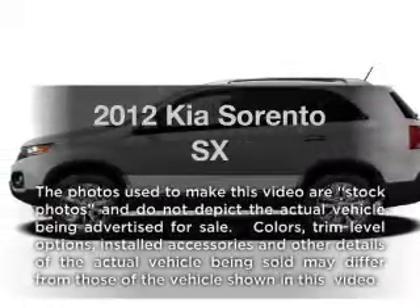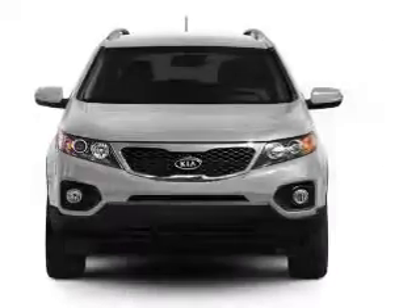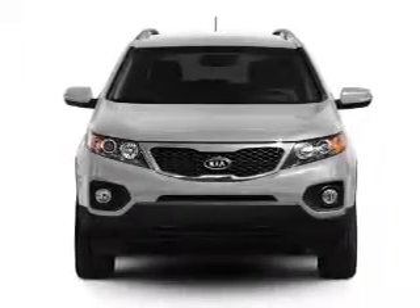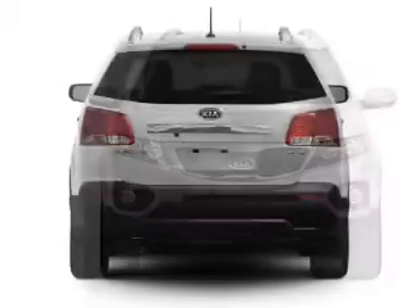Introducing the 2012 Kia Sorento — everything you need under one roof with this great vehicle. With a reliable six-cylinder engine connected to a smooth-shifting six-speed automatic transmission.